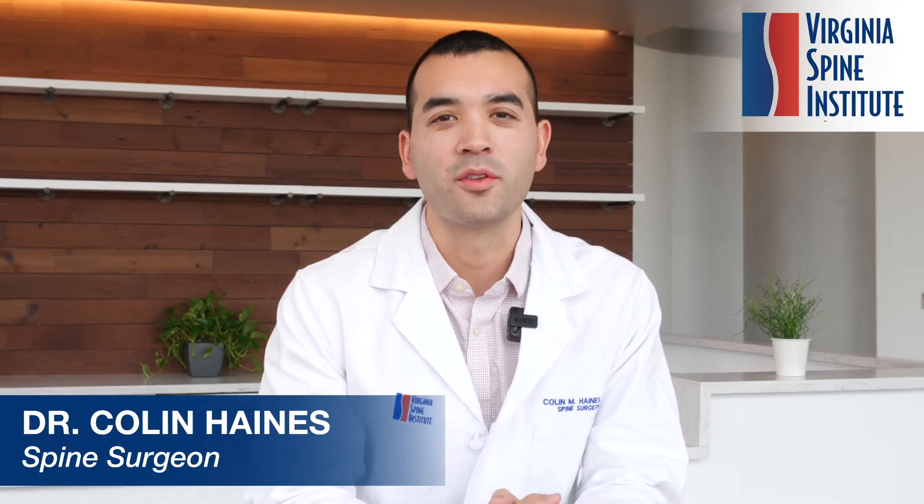Hi, I'm Colin Haynes, spinal surgeon at the Virginia Spine Institute. What I wanted to talk to you about today is: what is sciatica? This term is thrown out a lot. Often times people say they have a friend who has sciatica, or even they personally have sciatica. Well, what is sciatica?